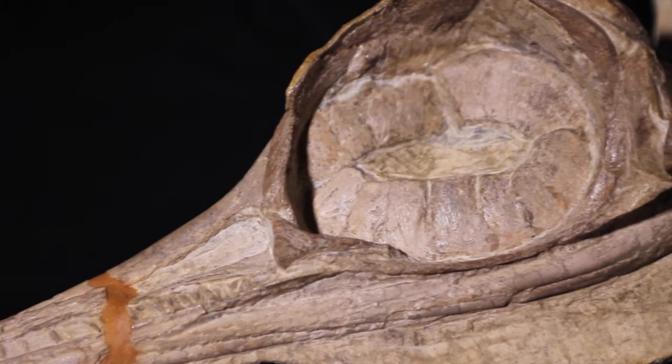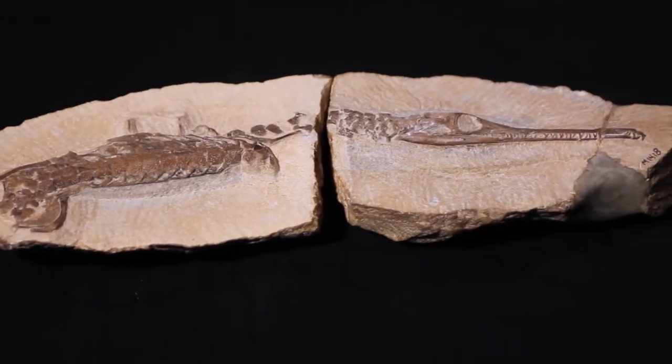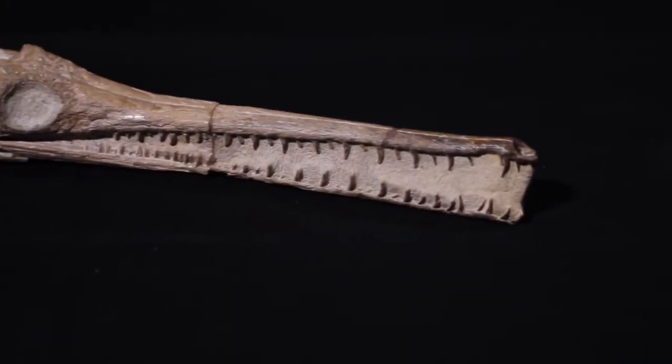A hundred and eighty-one million years ago, a shallow subtropical sea covered what is now Somerset. The fossils from Strawberry Bank preserve an almost complete ecosystem, including ichthyosaurs, crocodiles, fish and insects.